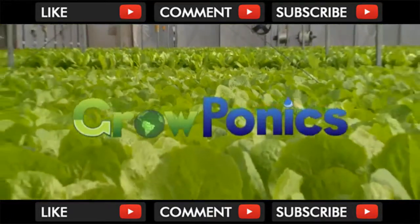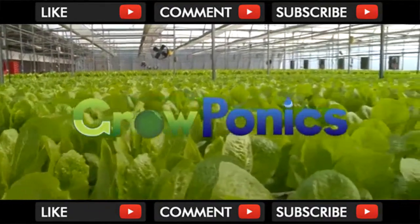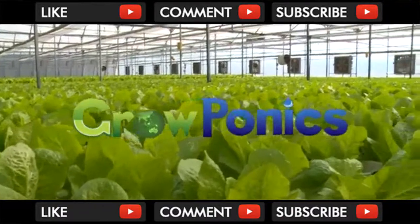Groponics — saving on land, water and costly manpower, enabling the best quality, lowest cost produce to be locally grown anywhere.